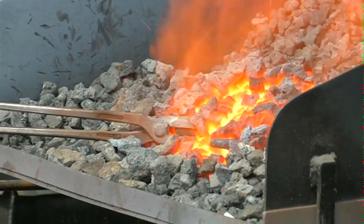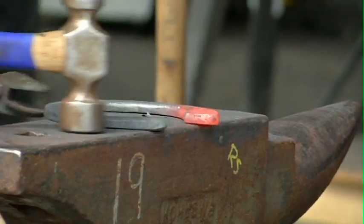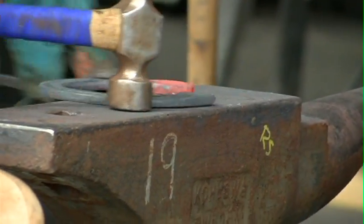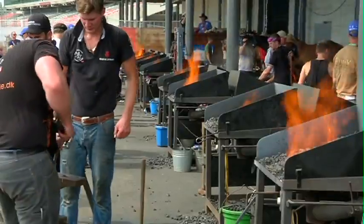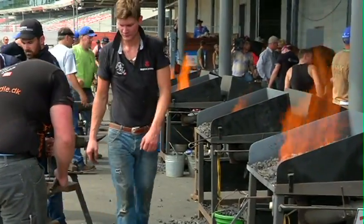You'd start with just steel, flat stock, and heat it up. Depending on the steel or the shoe that you're making would depend on the steps involved. But it's numerous heats because you can't do anything with cold steel, so it's interesting.